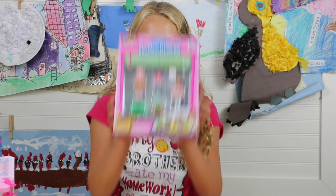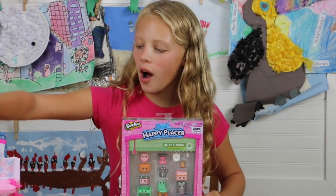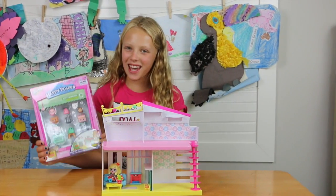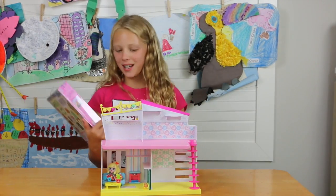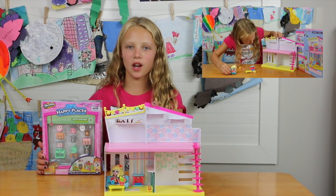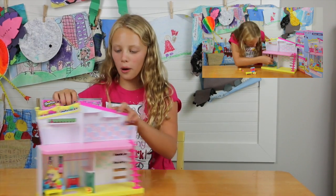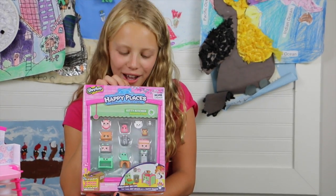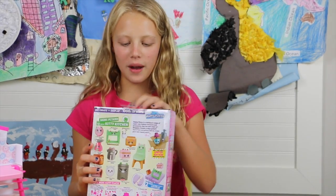Hey guys, today I'm here with the Kitty Kitchen. Remember when I opened that Happy Home and we got the living room? Well this time we got the kitchen, so the kitchen would go right here and I'm really excited because then I have two rooms left to decorate. If you haven't seen the unboxing video, click right here. There are three hidden petkins and I'm so excited to open them.